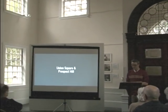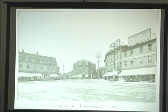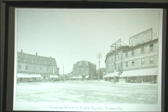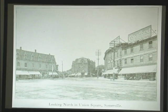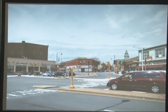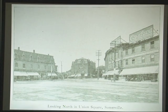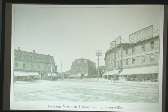Moving on to Union Square and Prospect Hill. Here's Union Square in what I believe is the 1909 image — going back to that theme from Davis Square of density being far different than Union Square today. Comparing it to today, this building is the same building but just lost two stories, and a building that used to be three stories is now just a single story. It's worth thinking about as Union Square develops that this might be a reasonable density to return to.